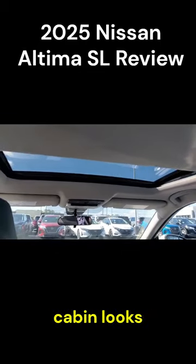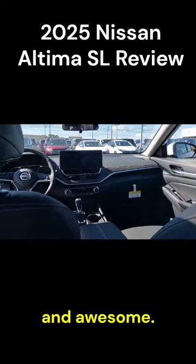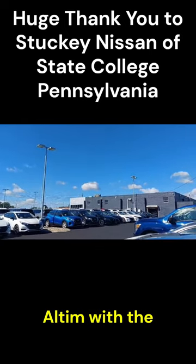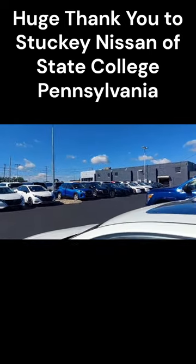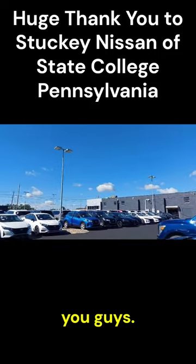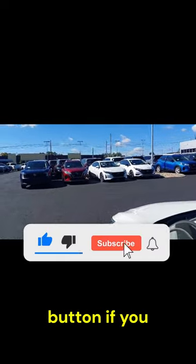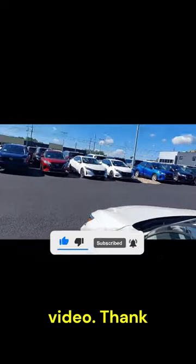From the back seat the cabin looks pretty stylish and awesome. Shoutout to Stucky Nissan of State College who let me spend some time with the Nissan Altima so I can film it for you guys. Please hit that like button and subscribe if you enjoyed the video — thank you for watching.